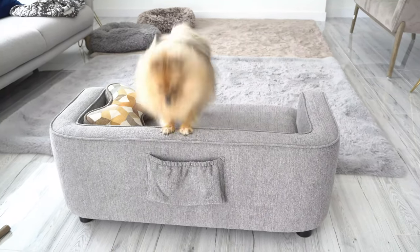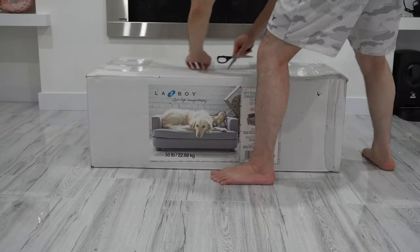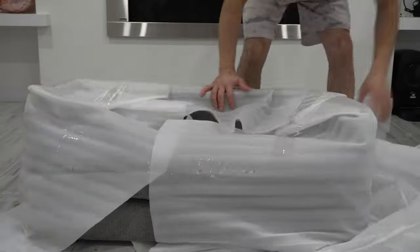Mochi on your couch, good girl. Hello everyone, welcome and thank you for joining my channel. In this video I want to show you guys this LazyBoy pet sofa. This sofa is a contemporary style sofa designed just for pets.